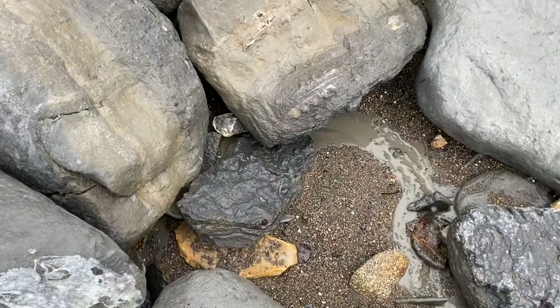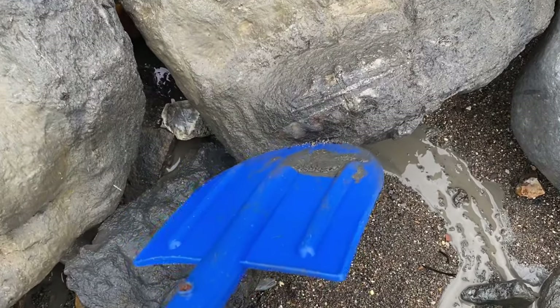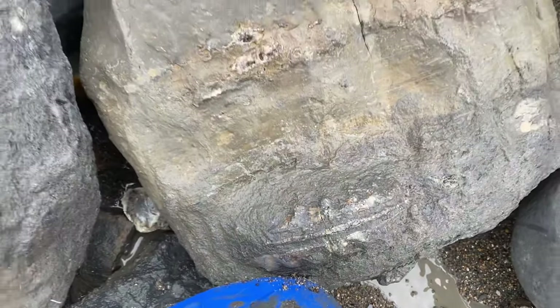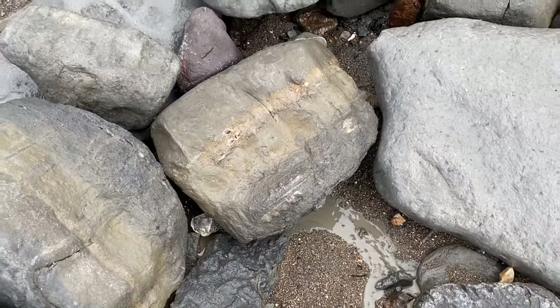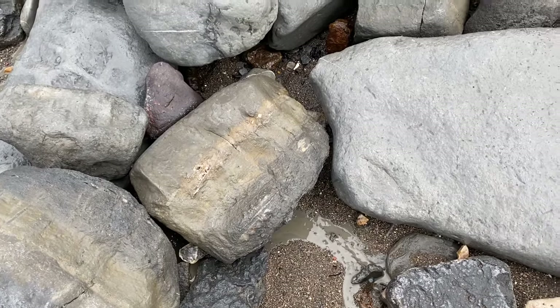I've just dropped down onto the beach for some fossil hunting in this rough weather. There's a keel at the back of the ammonite shooting out of that rock, and that's particularly the wrong rock there. A lot of people ask me about that and say is it worth doing anything with that — no it isn't. Such a shame, but the preservation of that material is not very good.